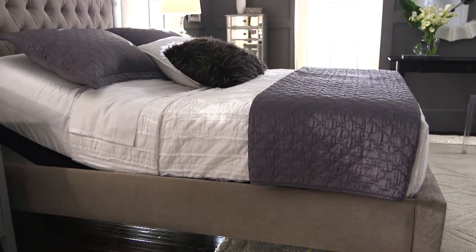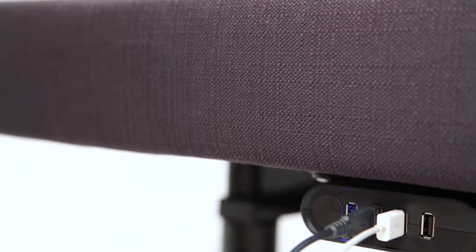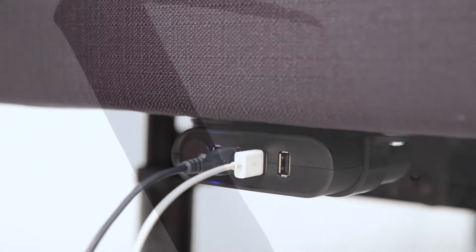Loaded with convenient and comfortable features, the Prodigy 2.0 adjustable base gives you a bed you won't want to leave. Four port USB hubs on each side of the bed let you charge up to eight mobile devices at once, so you can make sure you're always connected.